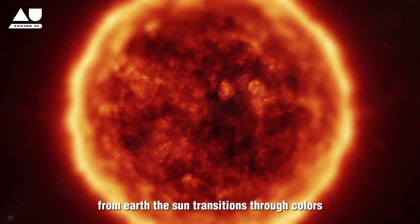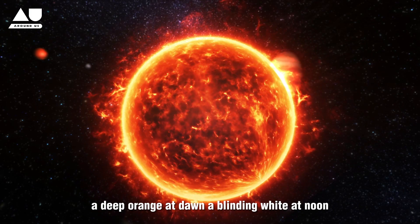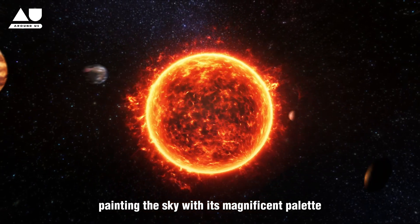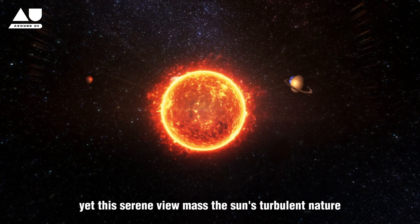From Earth, the Sun transitions through colors: a deep orange at dawn, a blinding white at noon, and a deep red at dusk, painting the sky with its magnificent palette. Yet this serene view masks the Sun's turbulent nature.